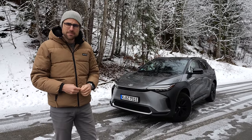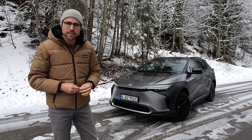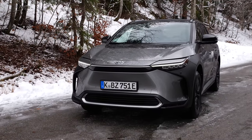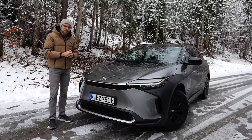We know that Toyota builds great hybrid vehicles, but can they also build great fully electric vehicles? We will find out today with Thomason AutoGefuel with the Toyota BZ4X, their purpose-built electric vehicle on an EV platform.